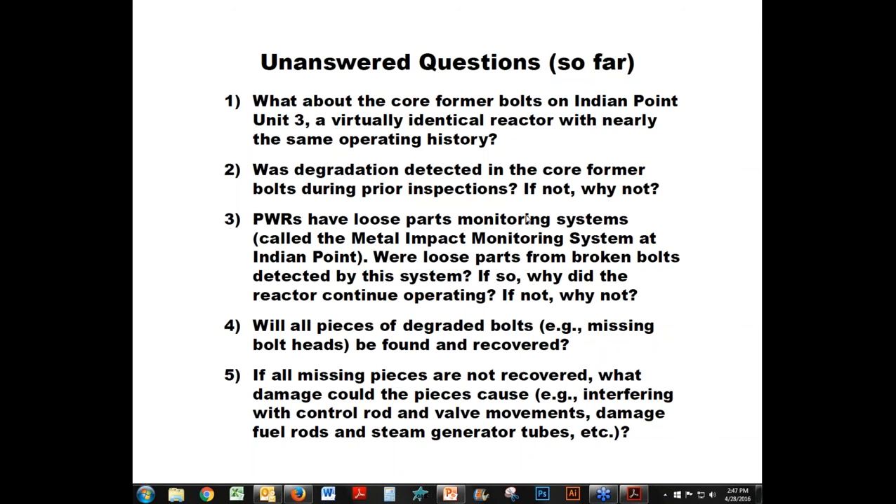In general, how well does acoustic monitoring do in detecting loose parts? I've not heard of many success stories with acoustic monitoring. There have been a lot of loose parts that were detected by the damage they caused to other components, not so many found by acoustic monitors. It seems the vendor that sold the acoustic monitors had a better marketing department than an engineering department. One of the questions we've asked the NRC is what did the metal impact monitoring system at Indian Point actually detect, if anything — and we haven't got that answer yet.